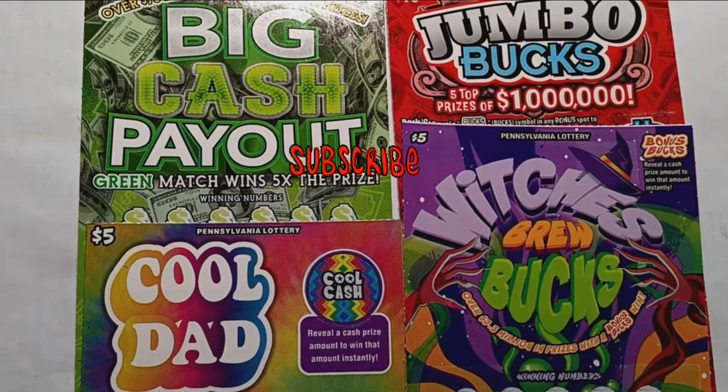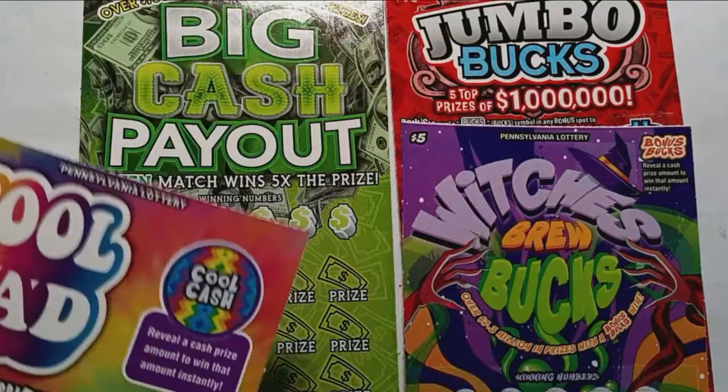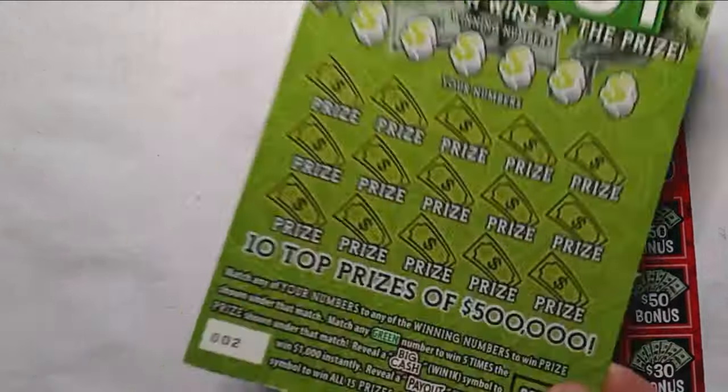Hello YouTube folks! We are back with some more Pennsylvania Lottery tickets. We have a smaller session here — a couple of fives and a couple of tens. We have the $5 Cool Dad, ticket $22 Double Deuce, Witch's Brew Bucks ticket eight, the Big Cash Payout ticket two, and we'll finish off with the Jumbo Bucks Triple Zero Black Box.